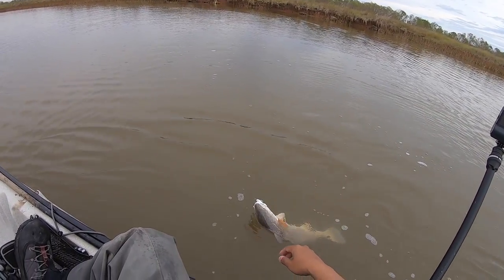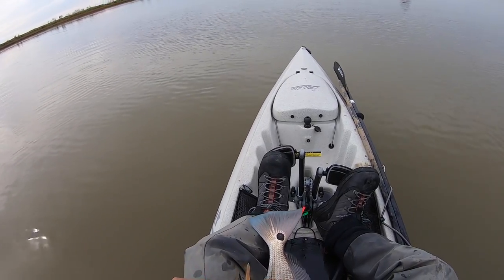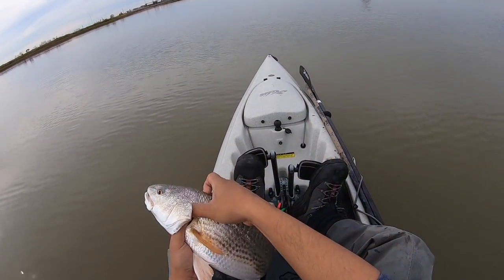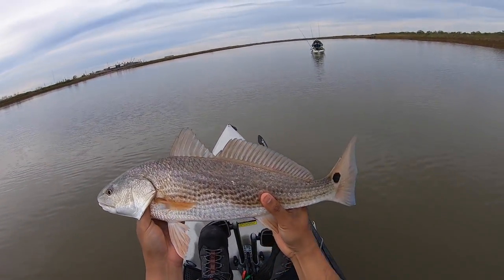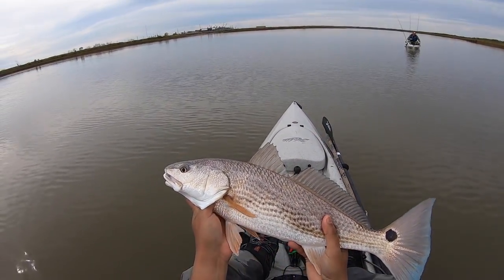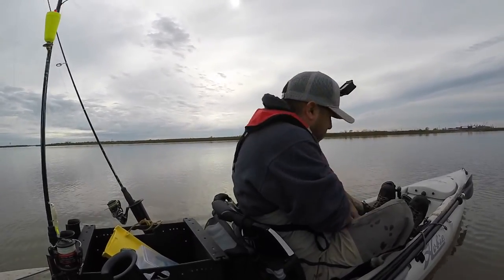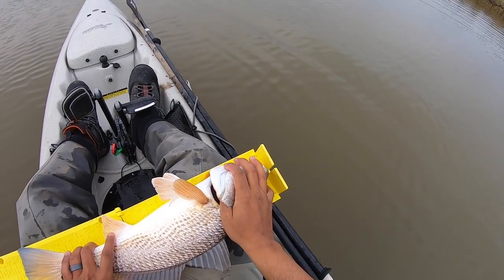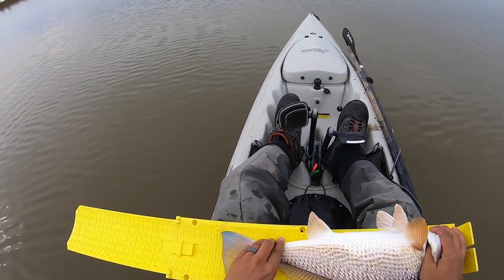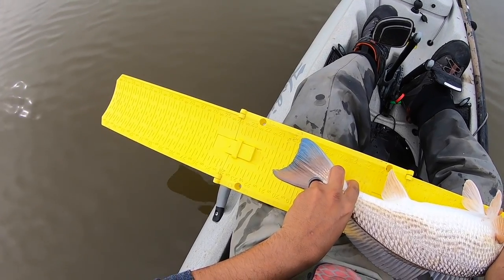Got another red — pretty redfish, nice blue tail. It's going to be close. Let's put him on the measuring board real quick. Nose to the board — 20 and three quarters, almost 21 inches.